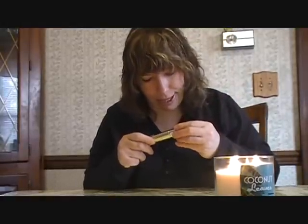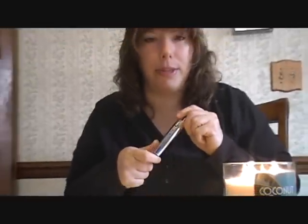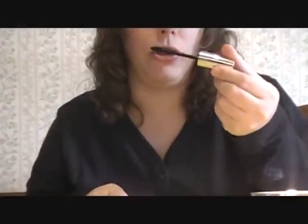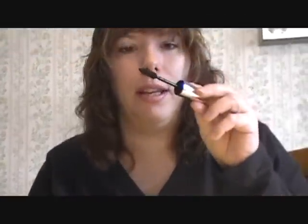Then, the final thing that I cannot be without — and I think I'm going to be saying goodbye to my Cover Girl — is this L'Oreal Voluminous Lashes. This mascara is great. I love it. If you like thick, voluminous lashes, this does it.